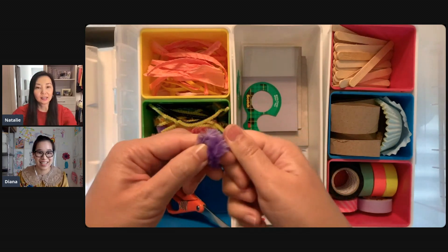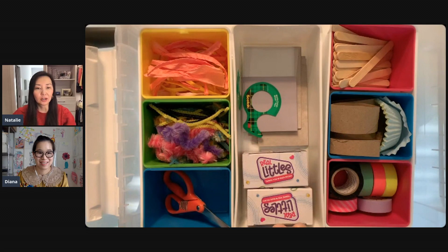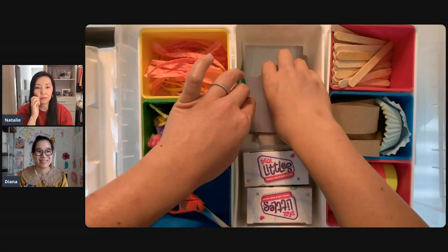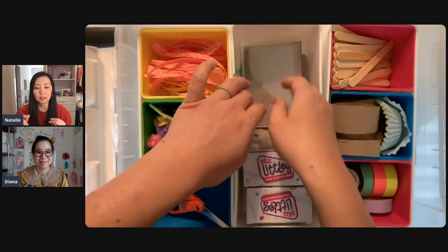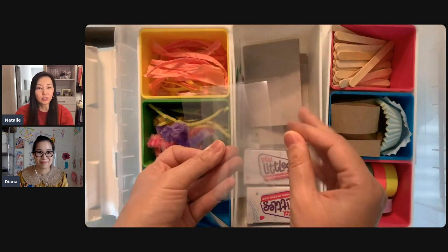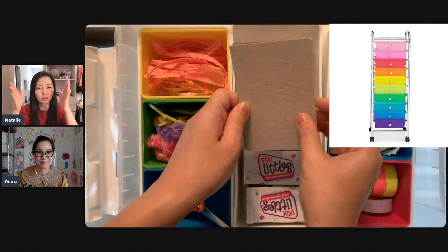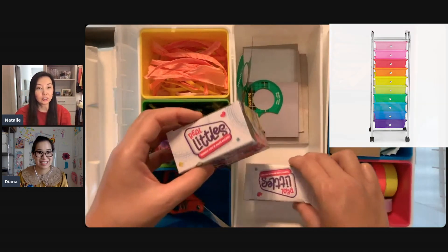That reminds me — when my daughter was younger, she had a bits and bobs box. It was basically a shoe box she would put in her little junk drawer. Anytime she found something like wrappers or wire, any little thing, she would put in there as something she could tinker with. And then her craft supplies were organized in a little rainbow case from Michael's, so she had everything she could tinker around with.